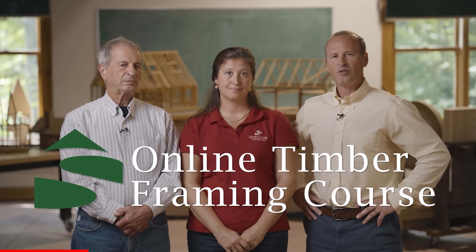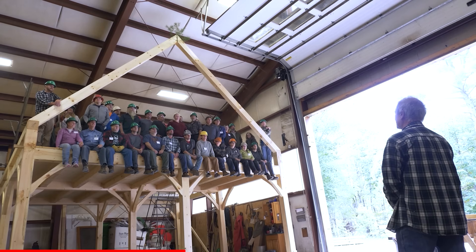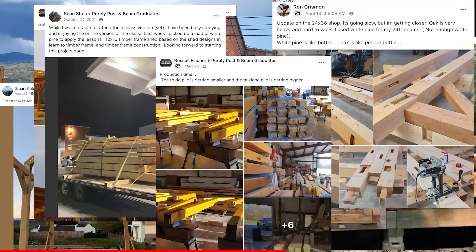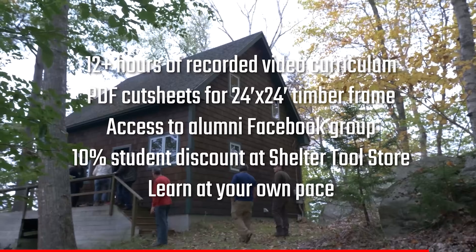In this class, we're going to teach you about timber framing — how to engineer the beam, cut the joinery, and raise the building. We received a huge response from people who signed up and they're cutting their frames right now, and we'd like you to become a can-do person knowing there is nothing you can't do in the area of building a timber frame.